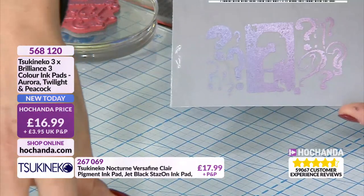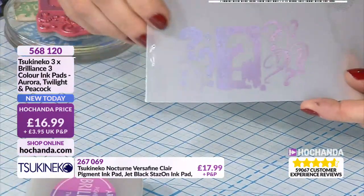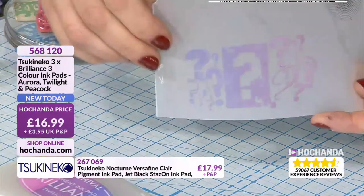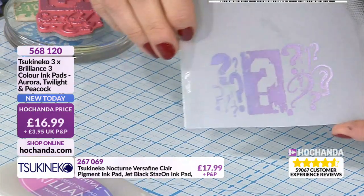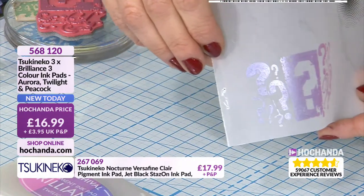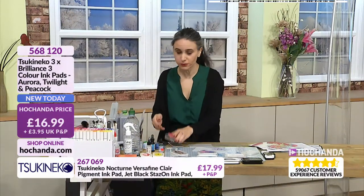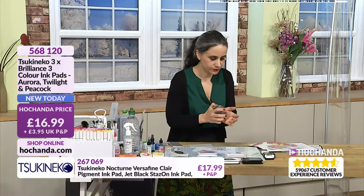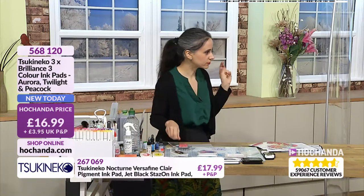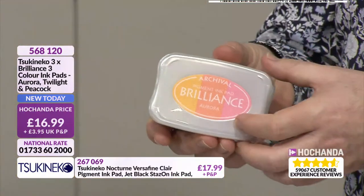You are getting all three ink pads - Aurora, Twilight and Peacock. And it is true to the colours you can see on the top there. You've got Twilight which is just so beautiful. I love the fact that on vellum they've got that lovely metallic lustre. You also have the Peacock selection. Here's a board showing you the colours clearly - Twilight, Aurora and Peacock, all giving you that wonderful effect. £16.99 gets you the three triple ink pads - 16 pounds 99 pence, which is amazing.